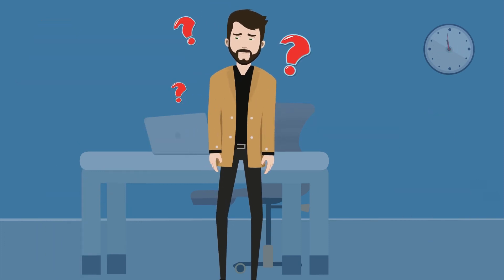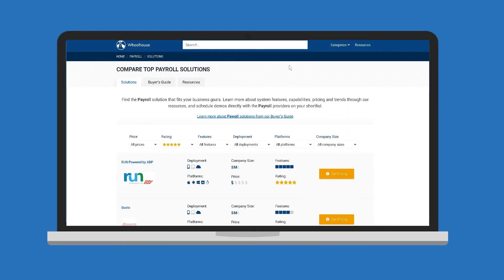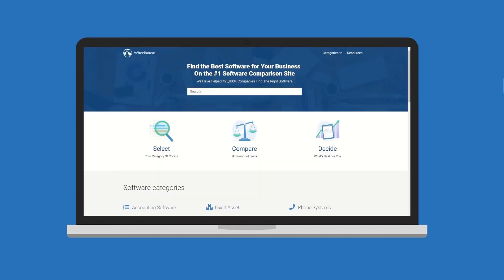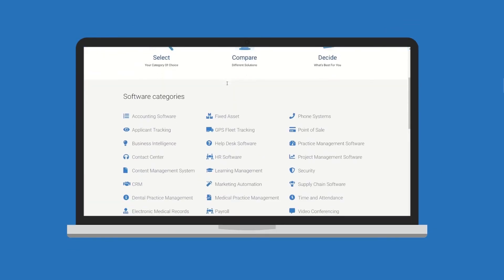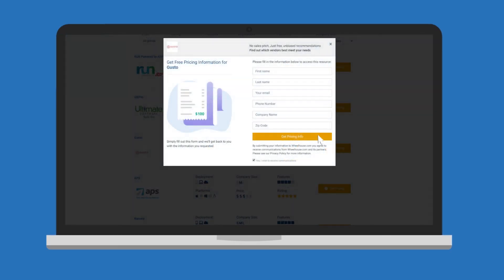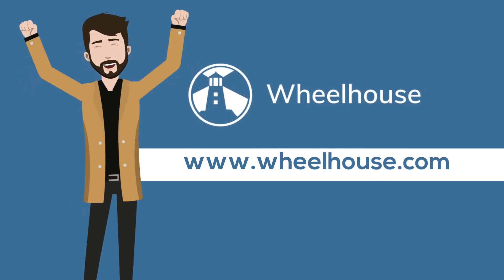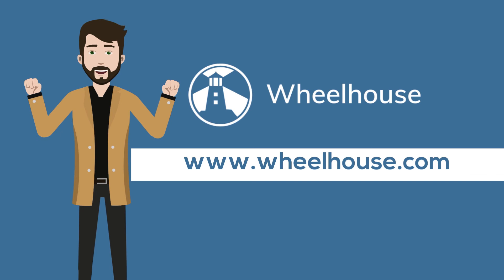Sound complicated? We can help. At Wheelhouse, you can search for and compare payroll software solutions while getting connected to vendors one-on-one. Simply visit our website, select payroll from the menu, filter your preferences, and get in touch. So what are you waiting for? Visit www.wheelhouse.com today to select the perfect payroll software for your business.